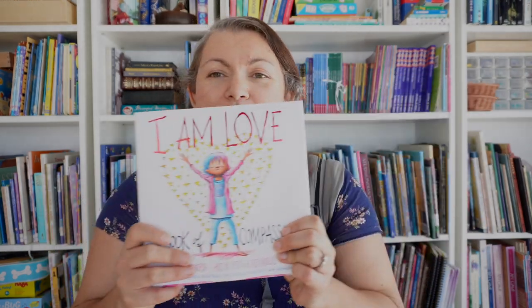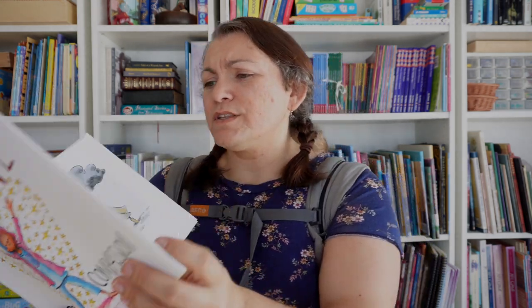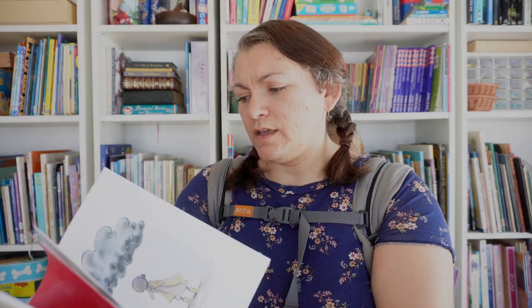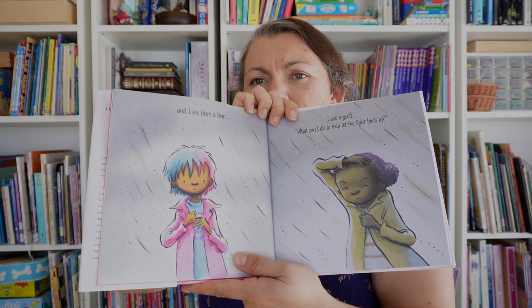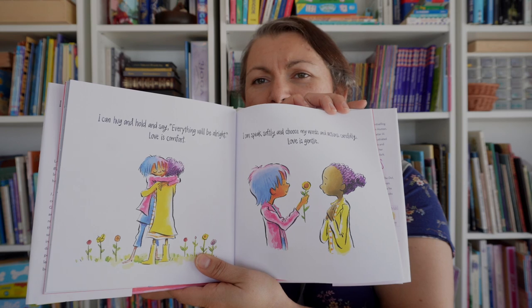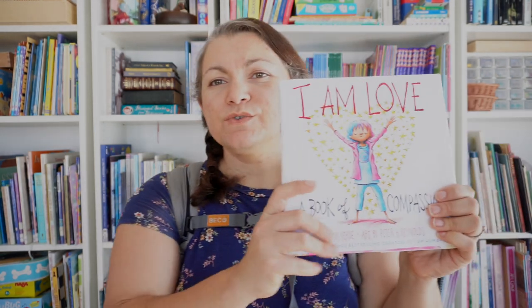Now these ones aren't specific to Valentine's Day but I think they go very well with the theme of love and kindness. This is I Am Love: A Book of Compassion. This book itself is almost like a meditation — it's about what you can do when you see sadness. I Am Love is by Susan Verde.